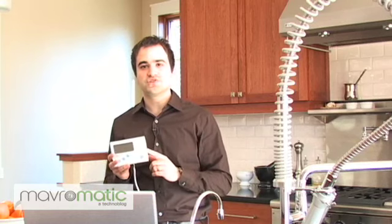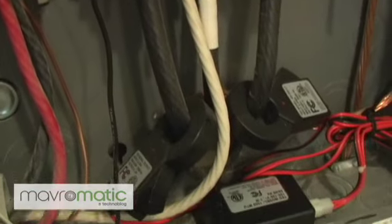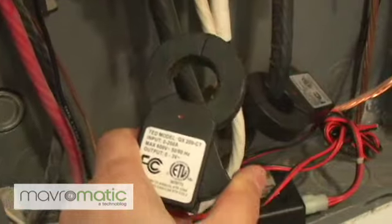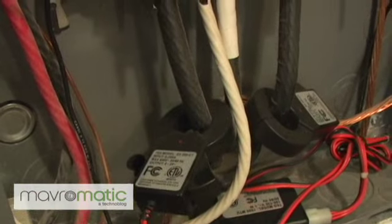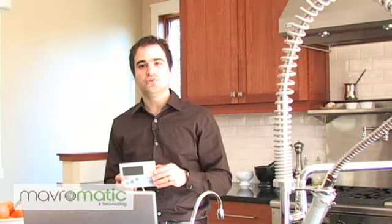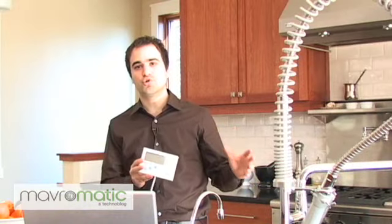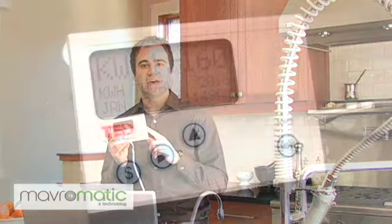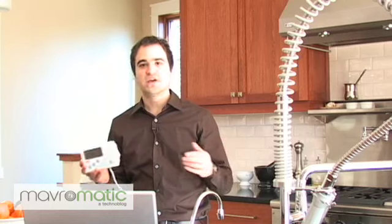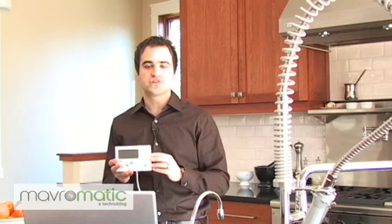I'm not going to go too much into setting one of these units up, except that it does require you to access your circuit panel, which a lot of you might not be comfortable with. If you are, it's very simple. The unit comes with a CT, which is a current transformer, that monitors the current going through your two lines in your power panel, and an MTU, which is a measuring transmittal unit, that sends information from the probes through your power line to the TED, or the RDU, which is the receiving display unit. Beyond that, you just put in your rates and it begins to monitor.